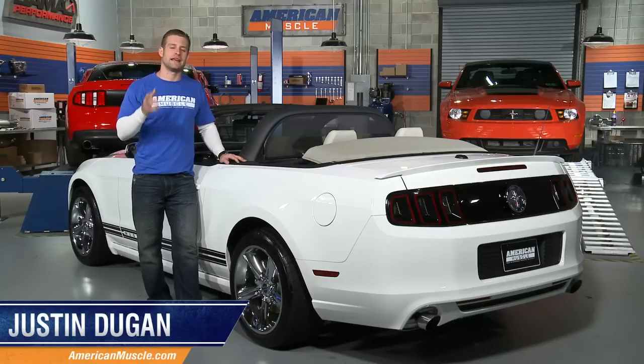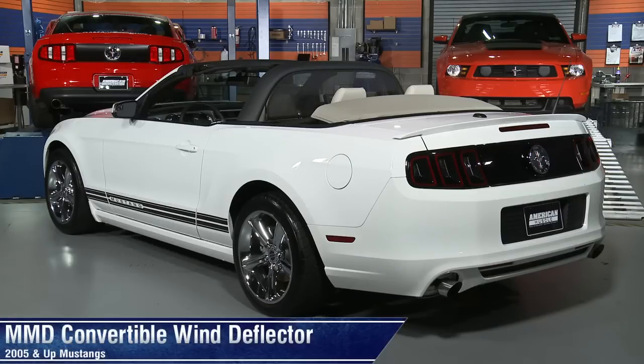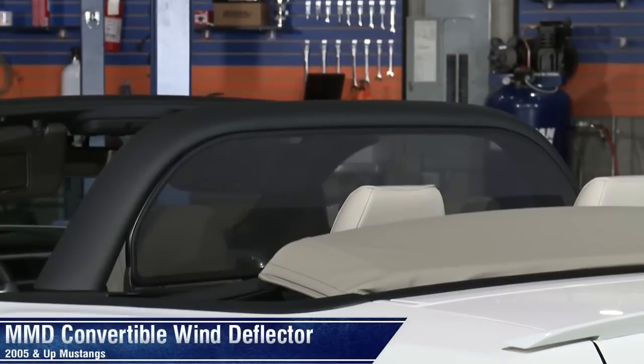If excessive turbulence and wind noise have taken the fun out of cruising in your convertible, then you'll definitely want to check out this MMD Wind Deflector for all 2005 and up Mustang convertibles. If there's an area on your Mustang that needs a little attention, whether it's function or form related, chances are MMD makes something for your ride.